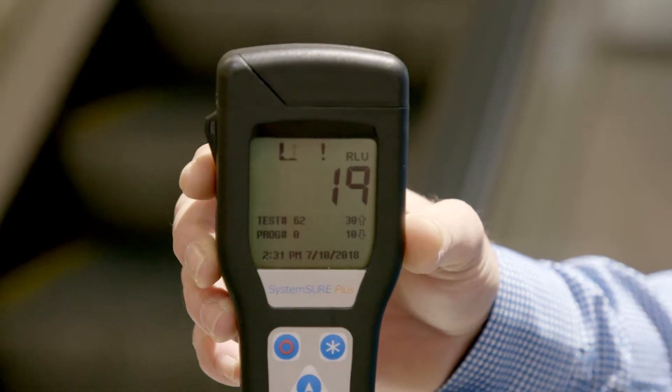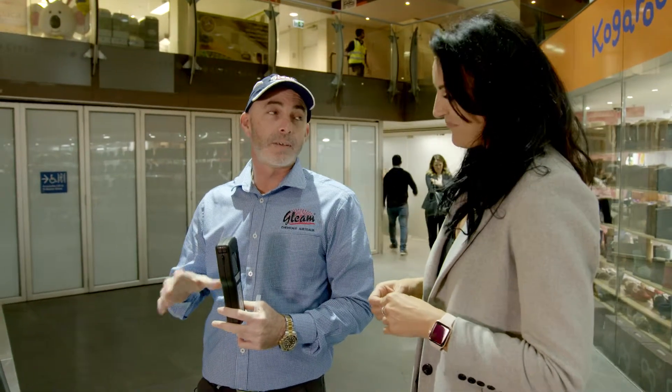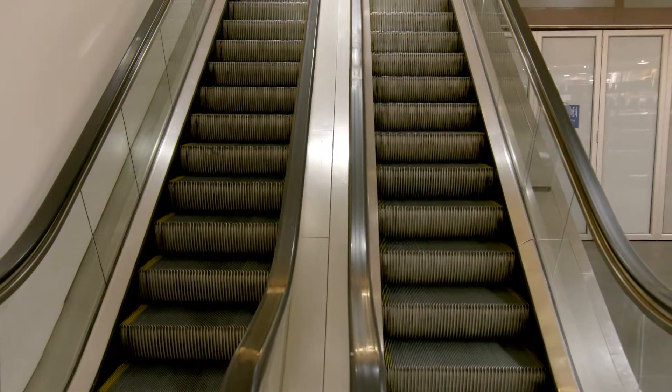19. So what does that mean? Well, anything between 1 and 10 is a pass — it's reasonably clean. Anything over 10 and below 30 is a caution; it definitely needs to be cleaned. Anything over 30 is immediate action required. The dirtier it is, the more likely it is to harbour bad bacteria.